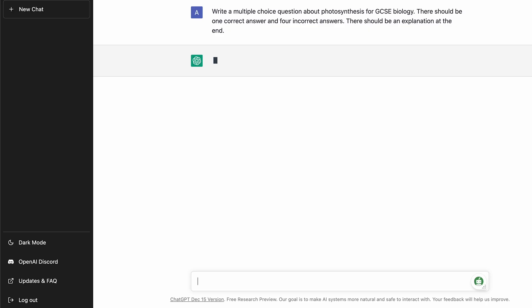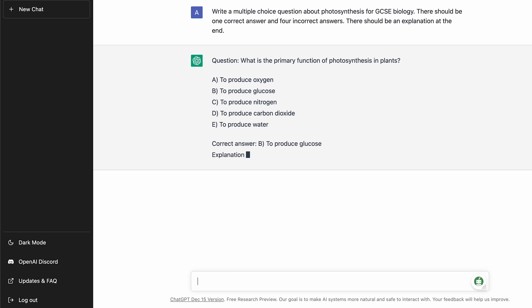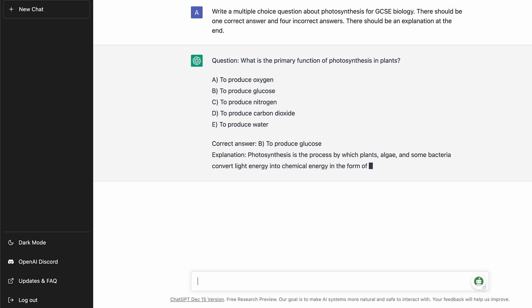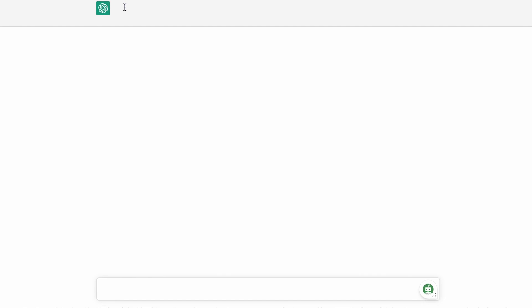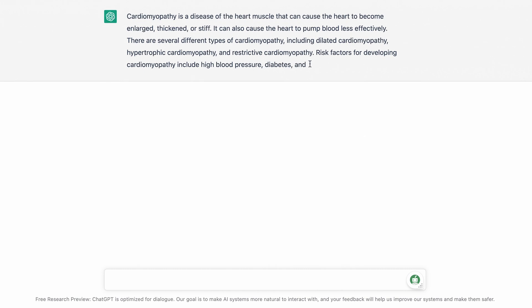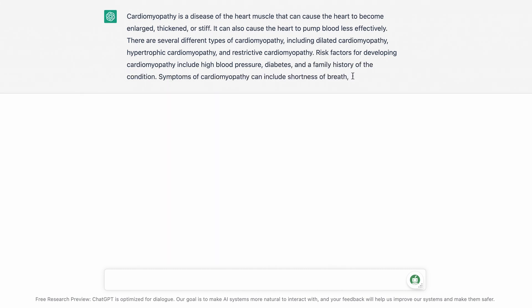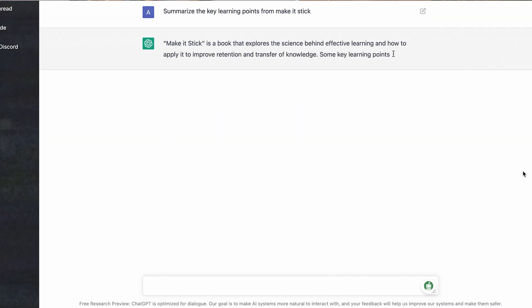One big issue for teachers when creating exams or tests is that thinking about the questions and writing them out can take time. If you're a student, creating your own active recall questions or flashcards is also really time-consuming and it's often difficult to understand the right difficulty level to set these at. With things like OpenAI's ChatGPT interface you can actually ask the AI to write out its own questions, generated in a fraction of the time. While they're not always specifically accurate, they do save you time, and if you're looking to create a lot of questions quite quickly they're really fun to play around with.